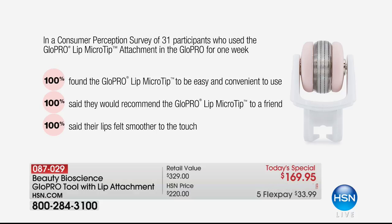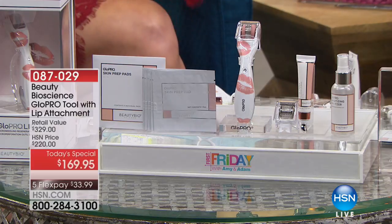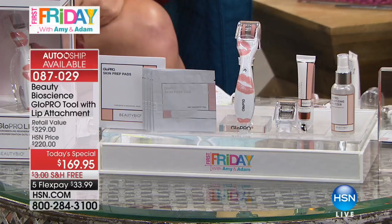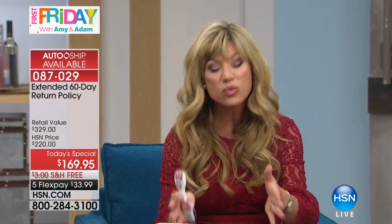The unit itself is $250, but today you're getting it for $169.95. That includes the additional face head and the $45 collagen lip serum — all for $169.95. They're only allowing us to sell 500 of these right now, otherwise you have to wait until midnight, so get yours right now.